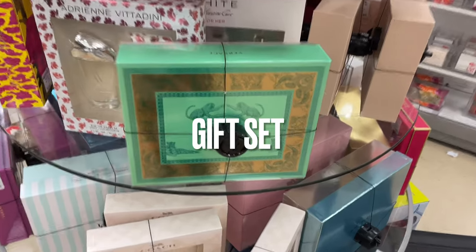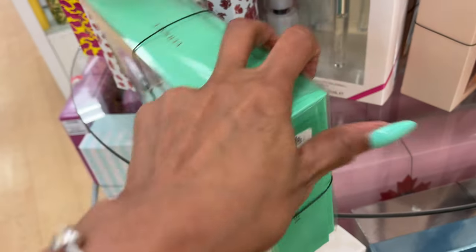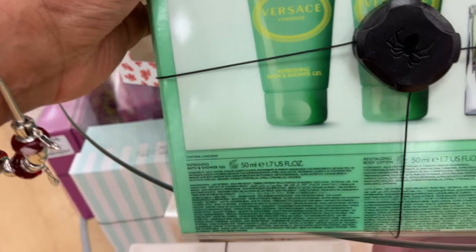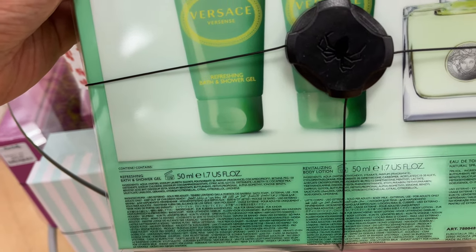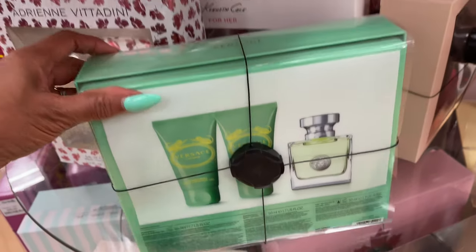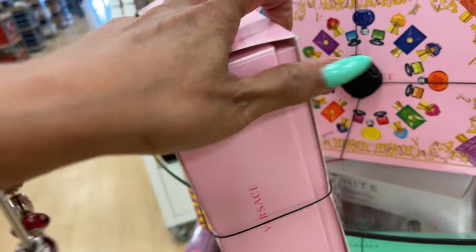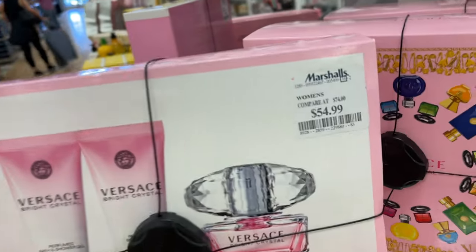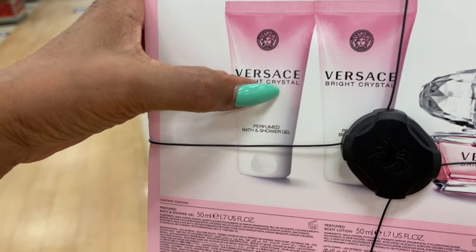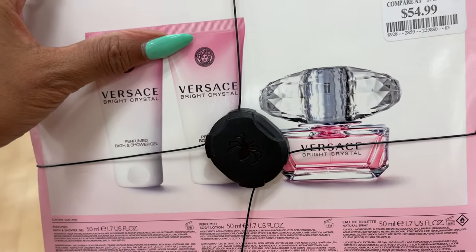These are Versace sets for $35 — you get a bath and shower gel, body lotion, and a natural spray. The pink one is $55 and includes perfume shower gel and body lotion.